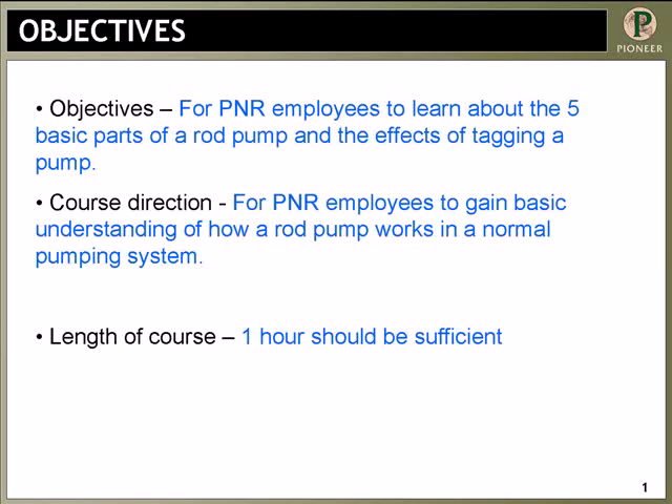Johnny, did it reduce your failure rate? It reduced tagging significantly. As you'll see later in this presentation, there are some standards that were set by Pioneer that said you won't do this and you won't do that — basically, this is what we want you to do. These are the steps you're going to take in the event you can't make one pump. And yes, it's reduced them significantly.